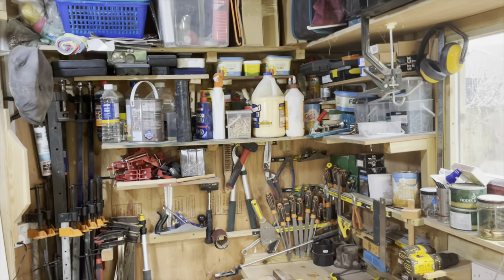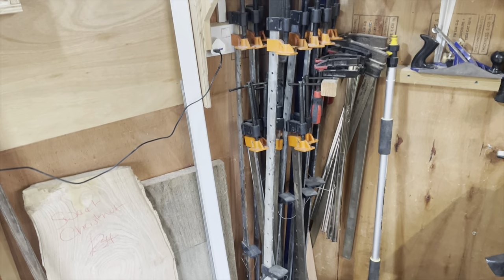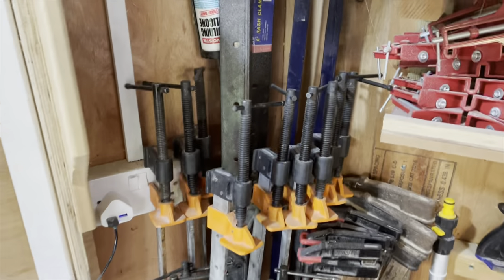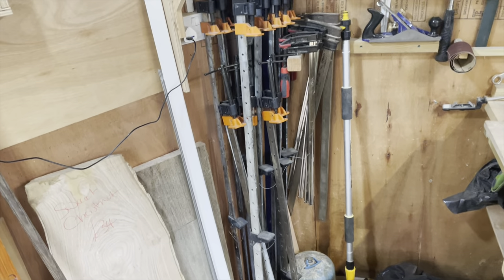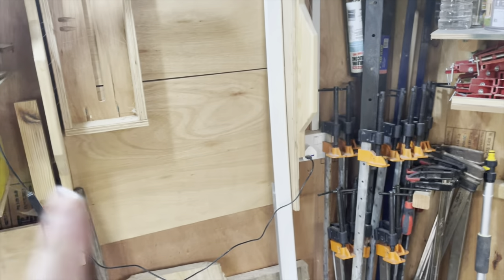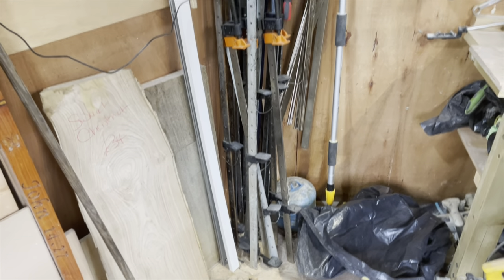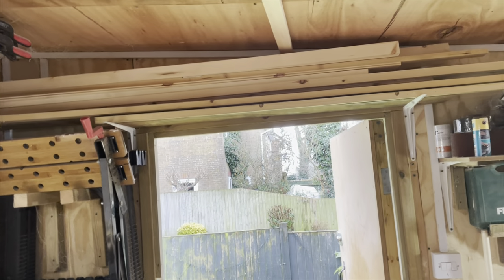In this corner I store all my clamps — various sash clamps. You can never have enough and I'm always coming across a job where I think I need some more. They're all sitting in the corner and that seems like the best place — just tucked away. That face fits perfectly just to store my clamps. If I had a bigger workshop I'd have them all going along the wall, but that doesn't mean you can't still have a lot of clamps in a small space. It's about where you put them.